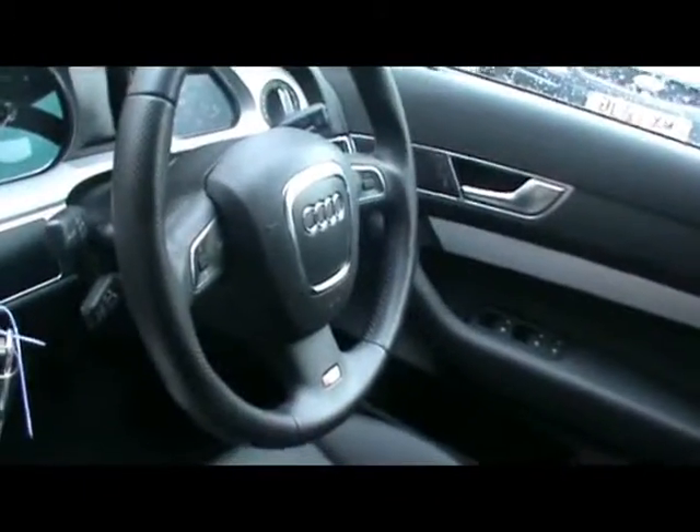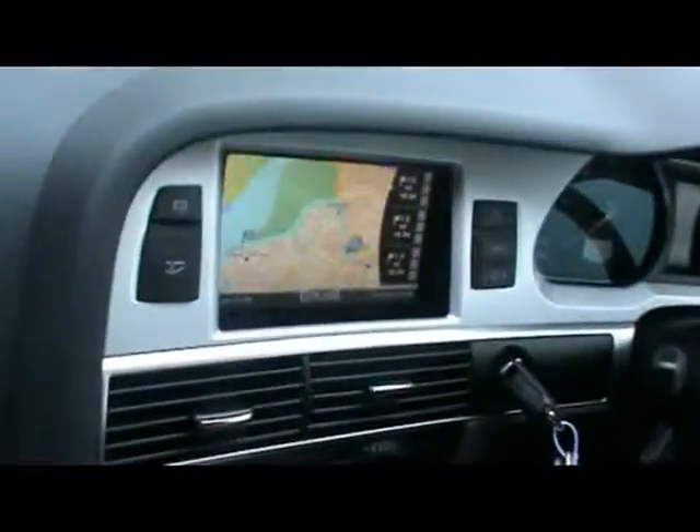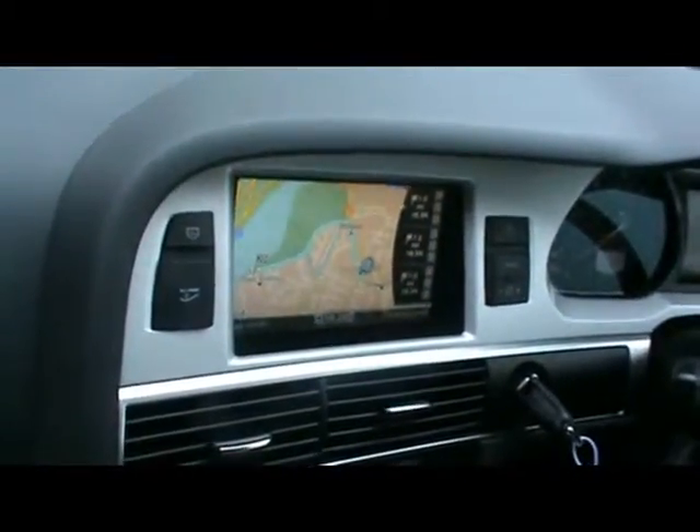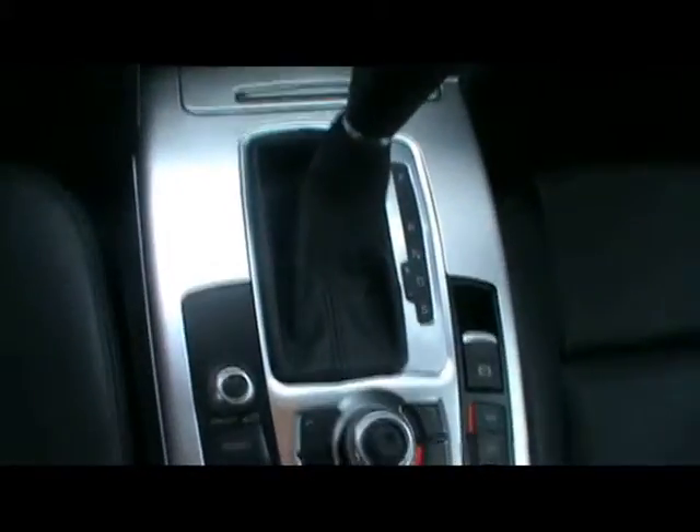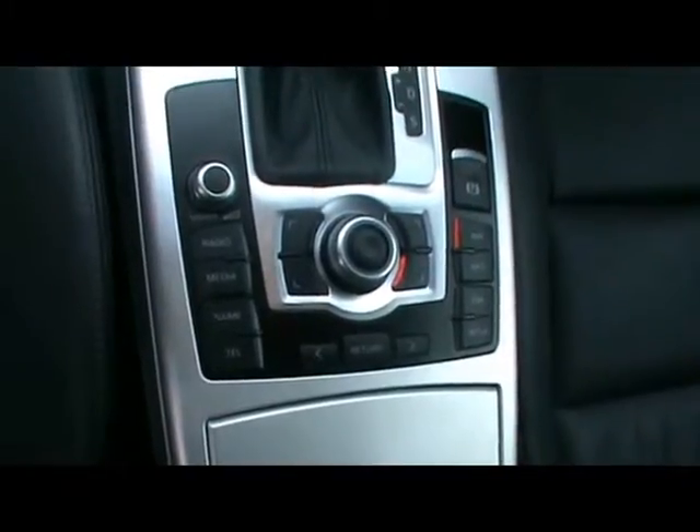There's a multifunction steering wheel with cruise control, a full colour 3G hard disk drive navigation system, digital dual zone climate control, and an automatic gearbox.